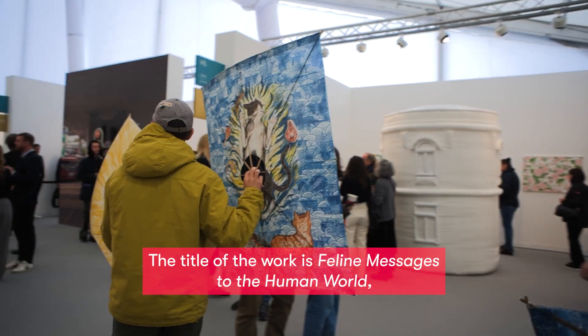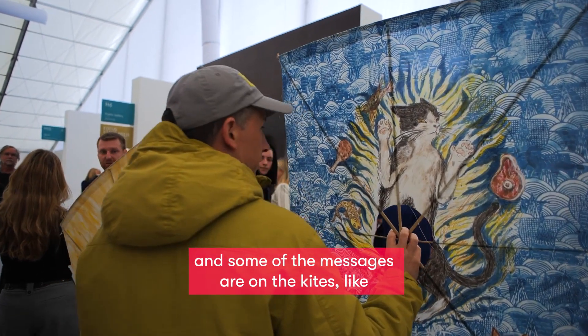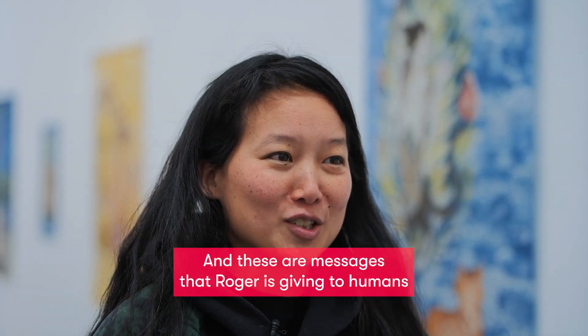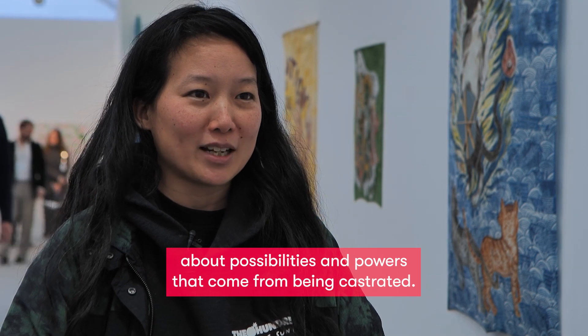The title of the work is Feline Messages to the Human World. Some of the messages are on the kites, like 'castration is still possible.' These are messages that Roger is giving to humans about possibilities and powers that come from being castrated.